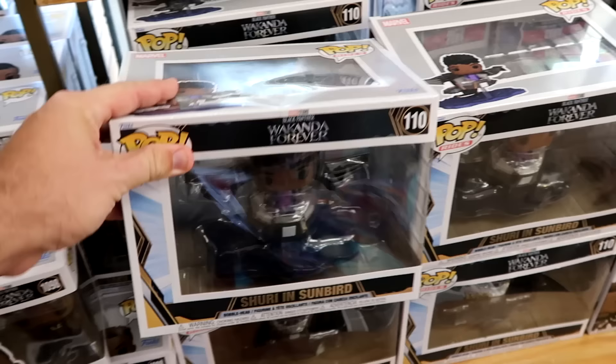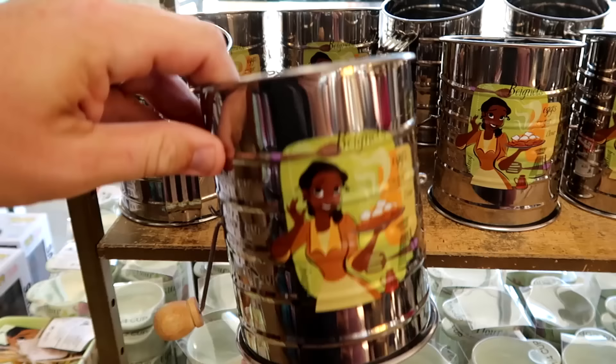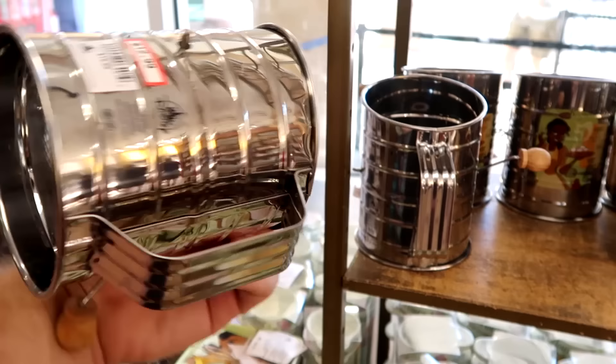Continuing on, they have lots of Princess Tiana merchandise — like old school sifters with a little wooden handle where you could put powdered sugar. It says beignet, egg, sugar, flour. These are $12.99 from $20.